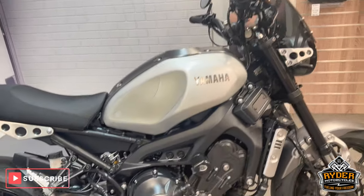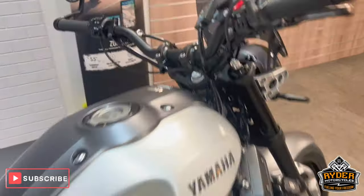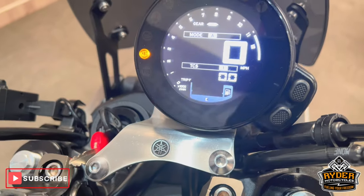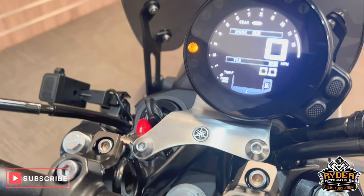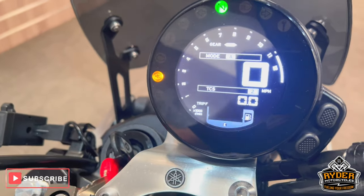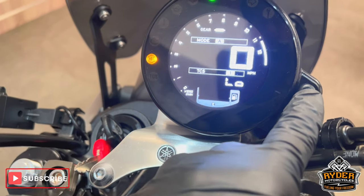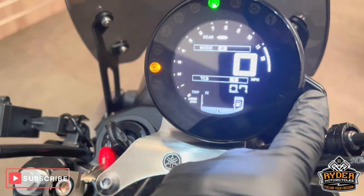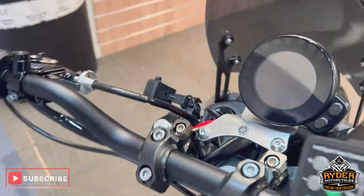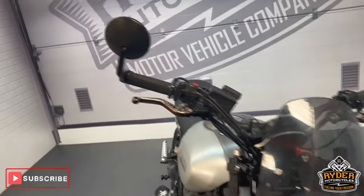Today we've got this Yamaha XSR900. It's a 16K. The mileage is 15,509. It's the final walk-around video of the bike to show you any marks, along with any extras that are on there.